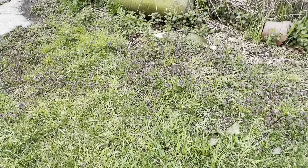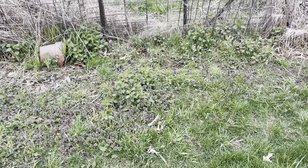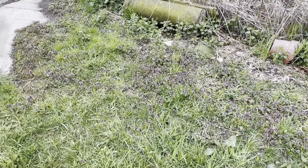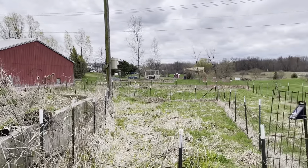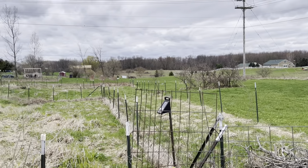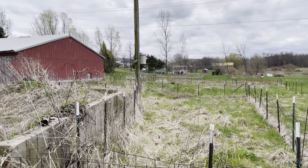Still at trap number four — this is always nice to see. Here in Michigan we've got some purple deadnettle coming up and already some dandelions. Here's another view of where trap number four is from the backside. Another note about trap number four is it's about five miles from our bee yard.